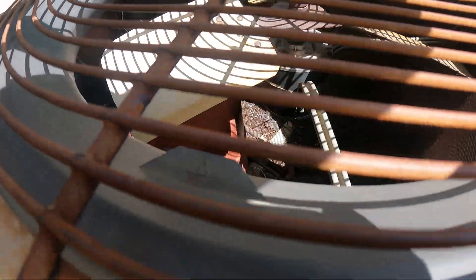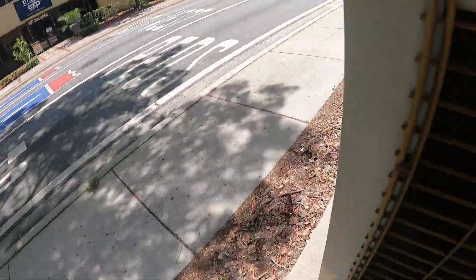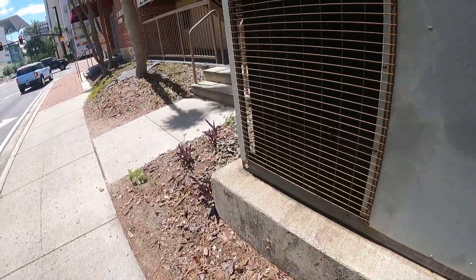That is a huge compressor in there. Sounds really nice. I wanted to wait for it to start up, but it's already running.